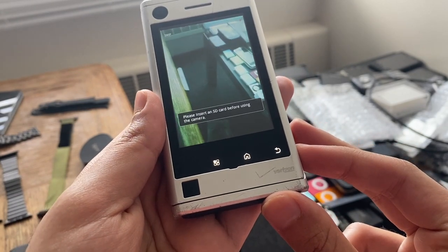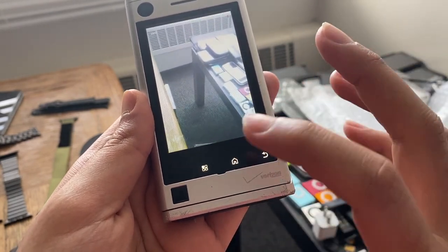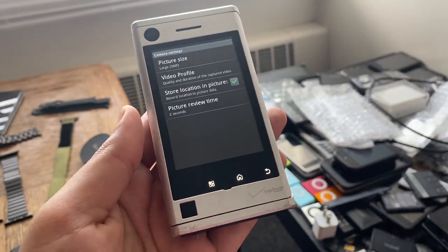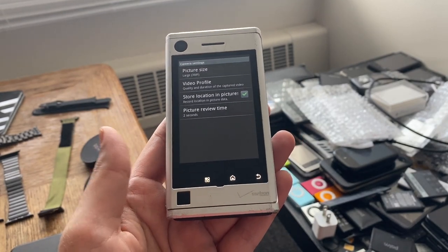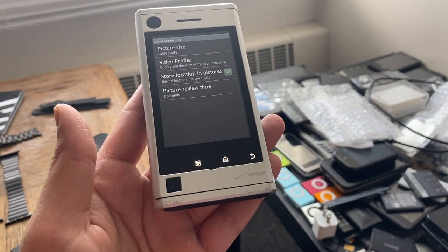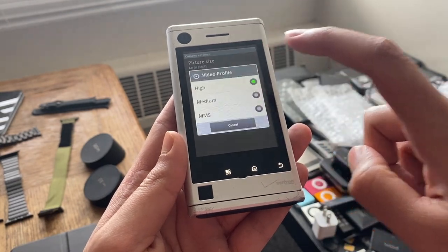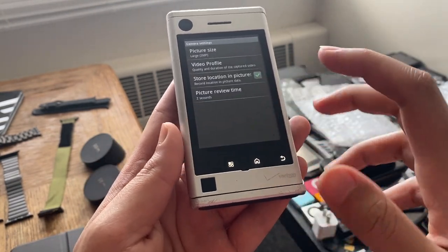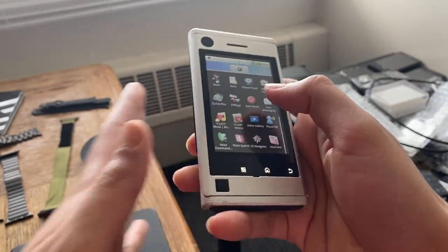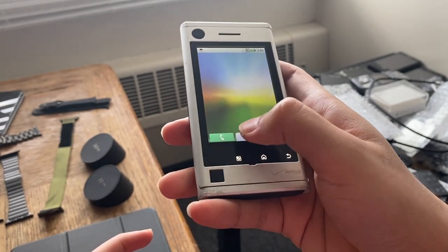Let's check out the camera. The dedicated camera button does engage the camera app, but taking photos requires a SIM card. It's a three-megapixel camera — funny enough, GSM Arena doesn't have a page for this phone, it's quite obscure. Another website has the specs but I'm not sure how accurate it is. Video quality is probably 480p. The camera also requires an SD card, so we can't do much with it.